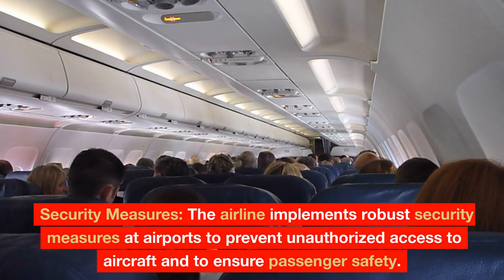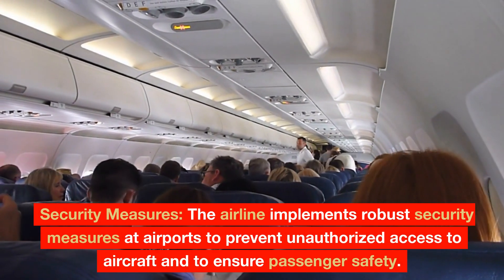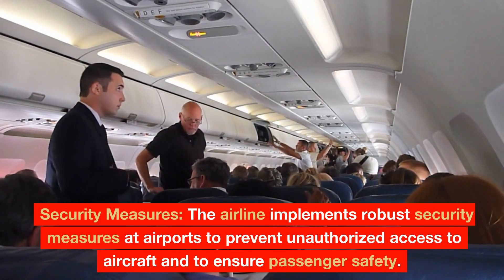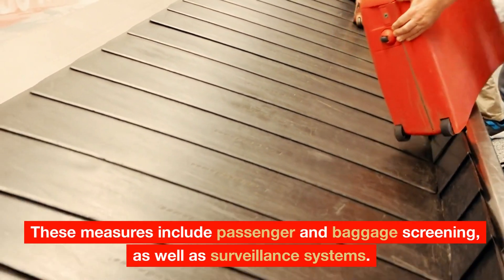Security Measures: The airline implements robust security measures at airports to prevent unauthorized access to aircraft and to ensure passenger safety. These measures include passenger and baggage screening, as well as surveillance systems.